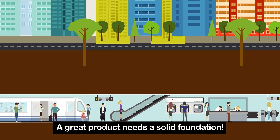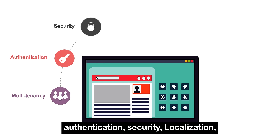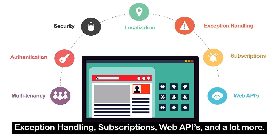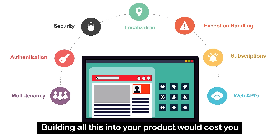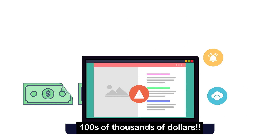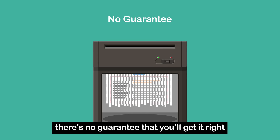A great product needs a solid foundation. Your product needs multi-tenancy, authentication, security, localization, exception handling, subscriptions, web APIs, and a lot more. Building all this into your product would cost you hundreds of thousands of dollars. And in spite of all this, there's no guarantee that you'll get it right.